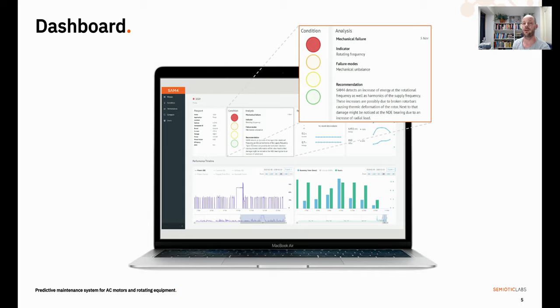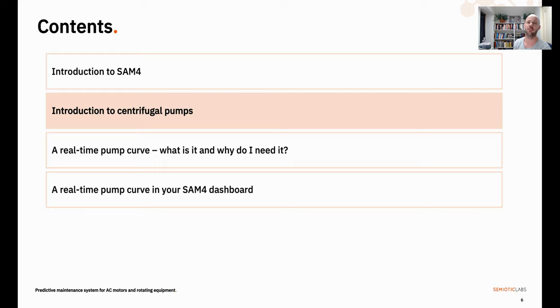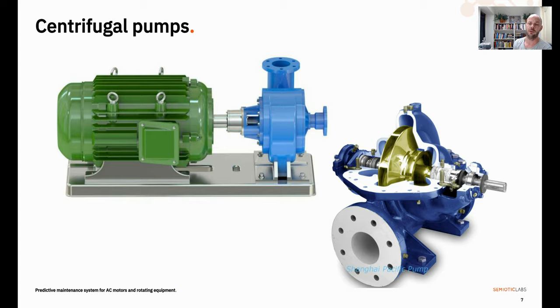And this is incidentally where the pump curve lives. But before we start talking about that pump curve, let's talk a little bit about centrifugal pumps. What they do is move fluids from A to B. They do that by converting rotational energy provided by the motor into kinetic energy provided by the impeller. A fluid hits the pump's casing, hits the impeller and is pushed outwards, gaining both velocity and pressure as it continues on its way.